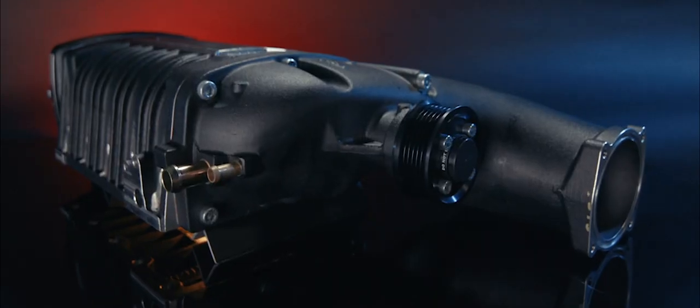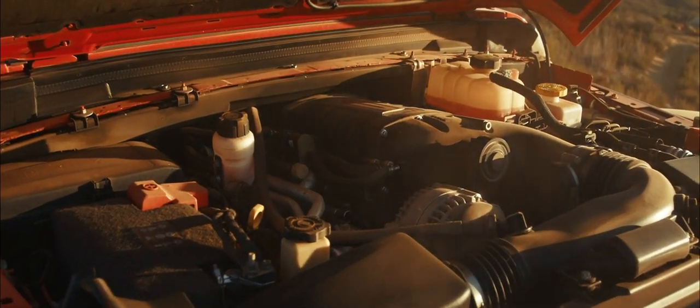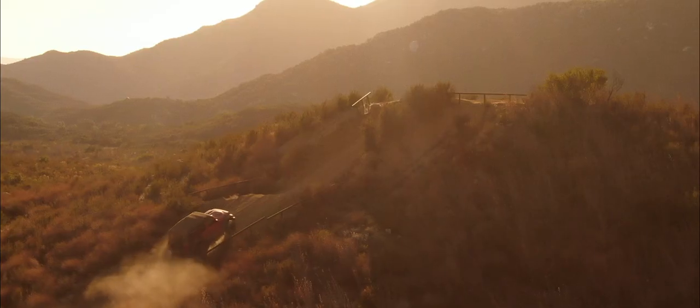Edelbrock's newest supercharger system for JL, JT, and JK Jeeps gives you the edge you've been looking for — to climb the roughest trails, conquer the unconquerable, and ascend the highest peaks.